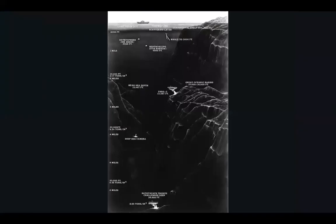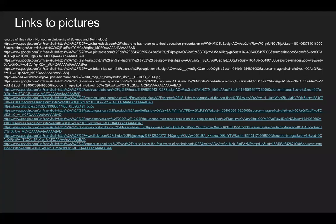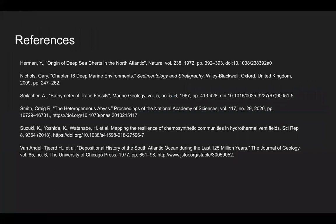While the deep ocean may be extremely hard to study, people have still found creative ways to explore and reveal the secrets of such an otherworldly place.